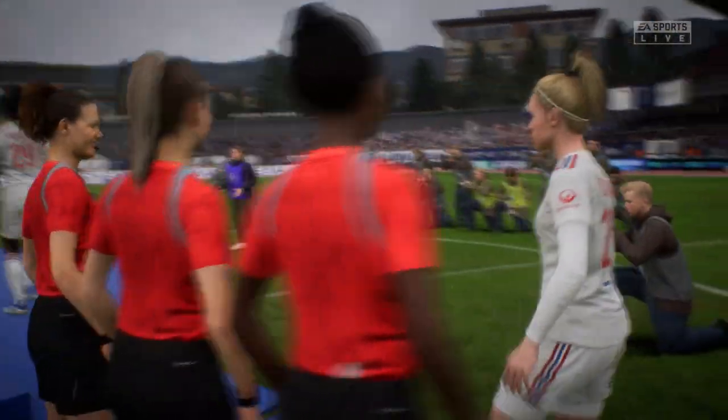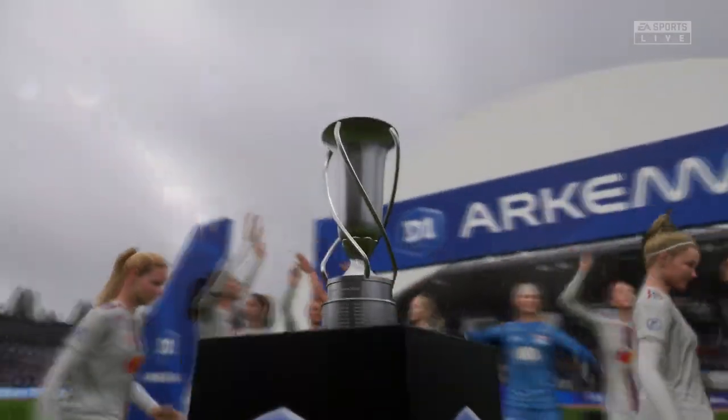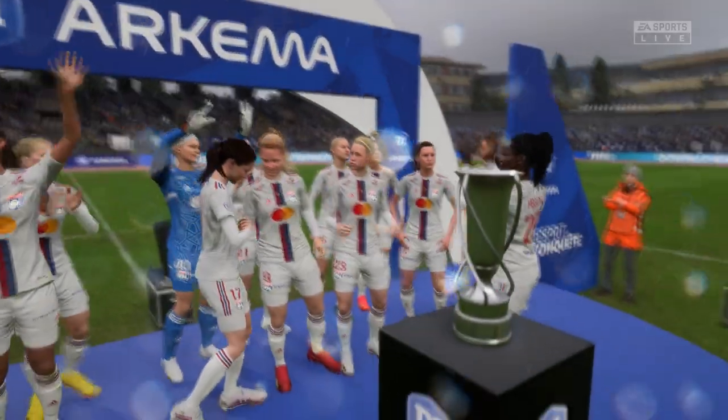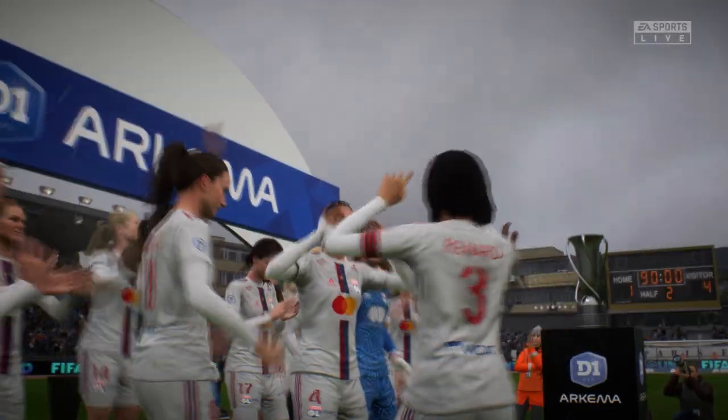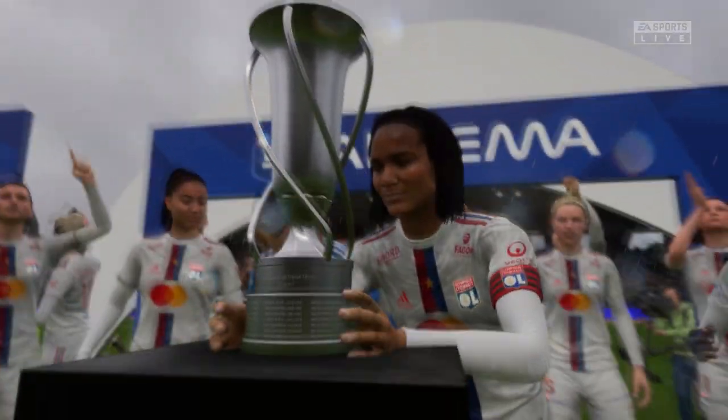This is special for everybody at the club. What a great moment for any young player — this is what you dream about when you start playing football. When you're playing in the playground, you want to win a cup. Brilliant moment. A special moment in the career of any footballer. And now for the trophy lift itself.